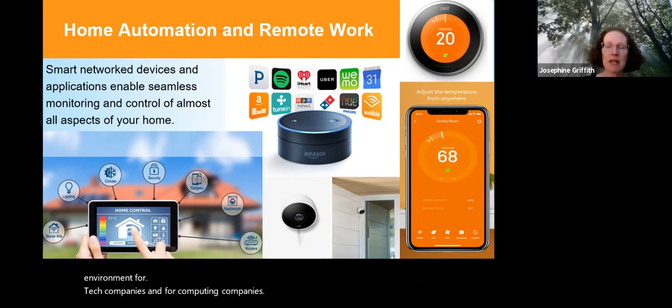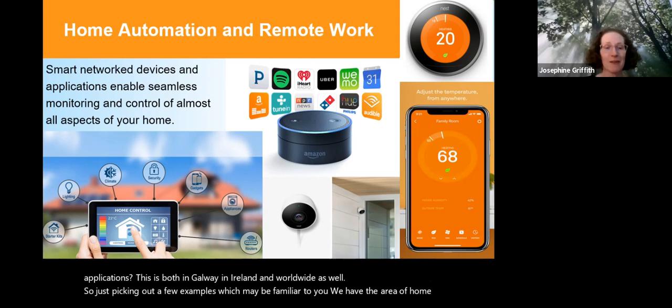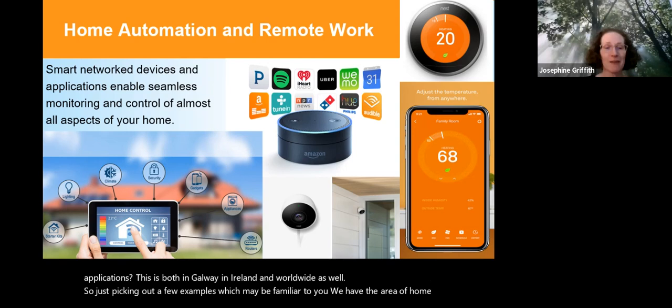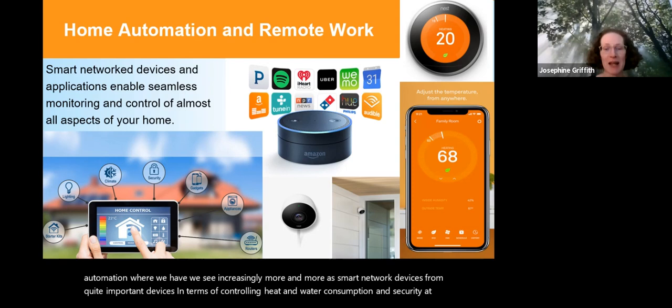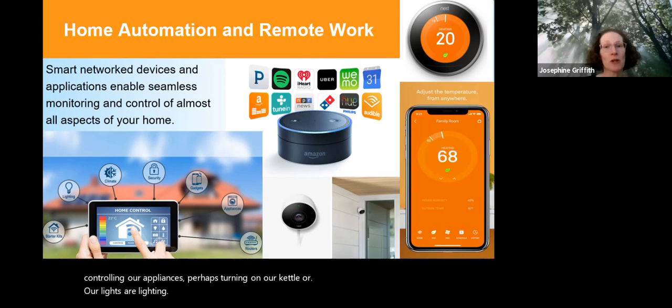What kind of things do these companies do? They span a range of different applications, both in Galway, in Ireland, and worldwide. For example, in the area of home automation we see increasingly more smart networked devices — from important devices controlling heat, water consumption, and security, to controlling appliances like turning on a kettle or our lighting. A very important aspect in the last year or so has been remote work, made possible by technology.